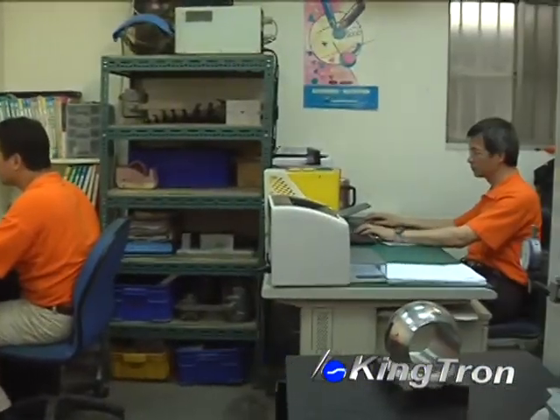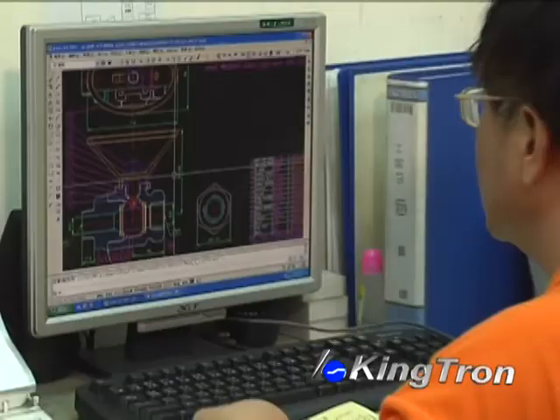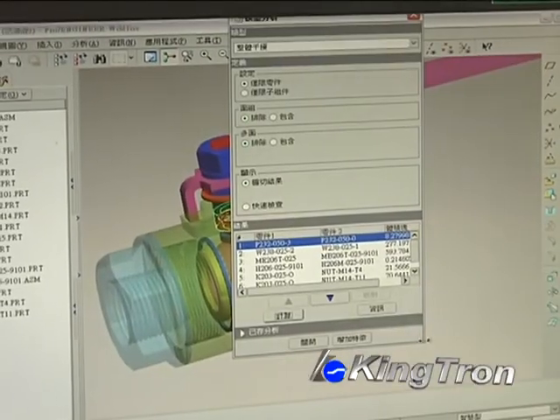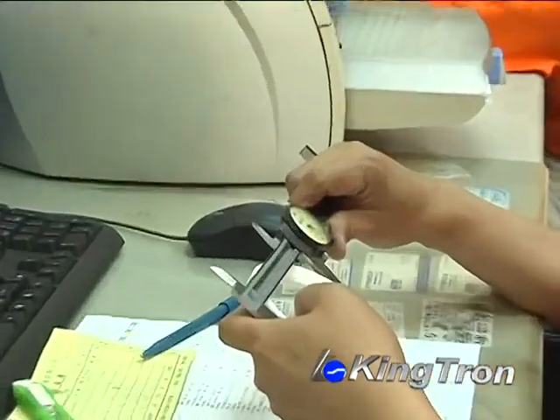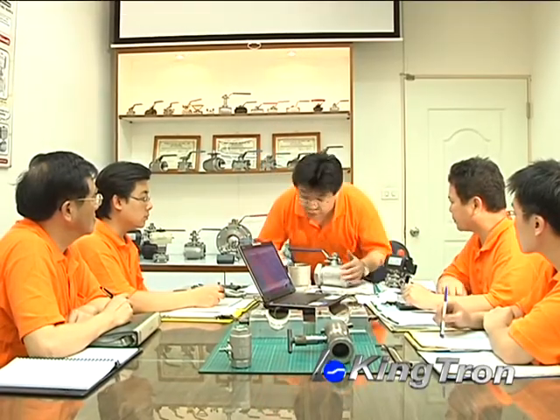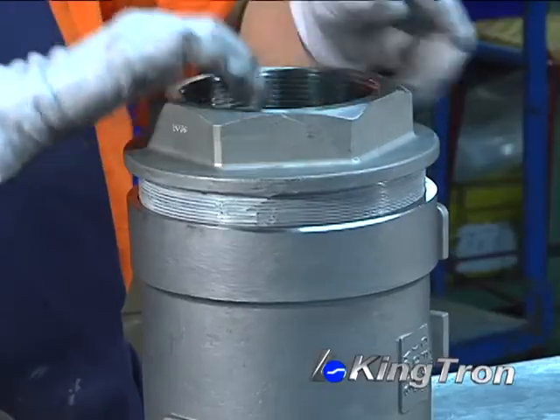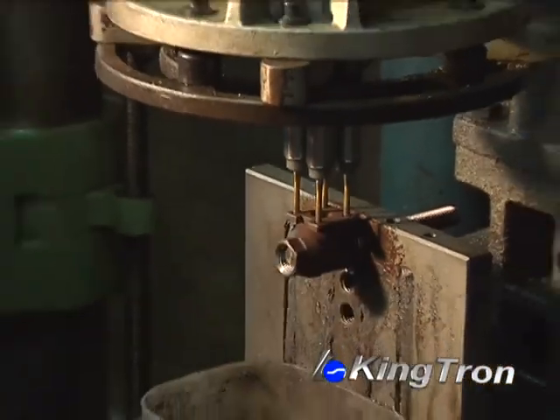The R&D department develops highly functional, high quality and competitive industrial valves through the computer aided design system based on project and market needs. Meetings are regularly held to ensure that the design, quality and production always fulfill our promises to our customers.